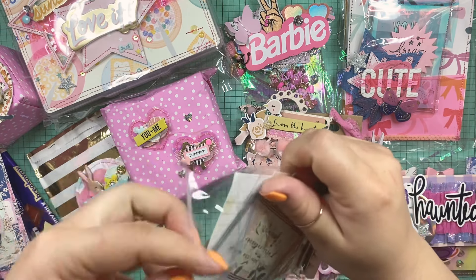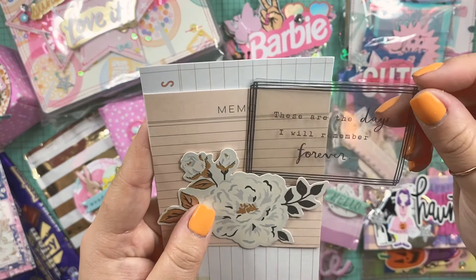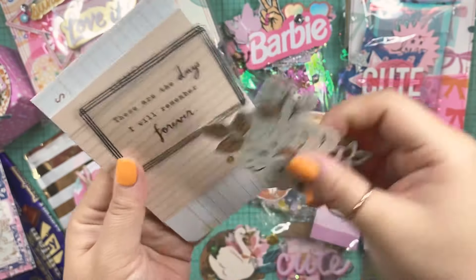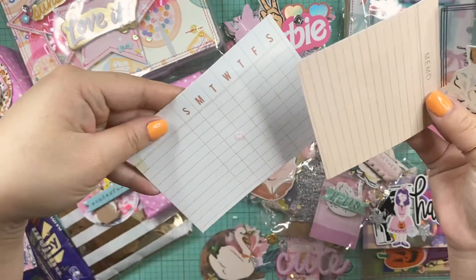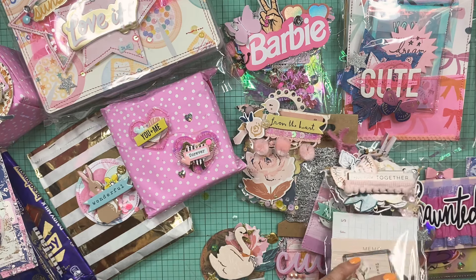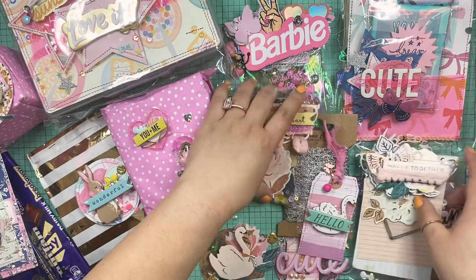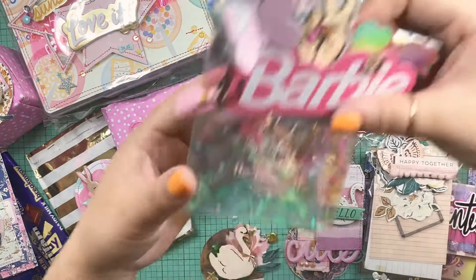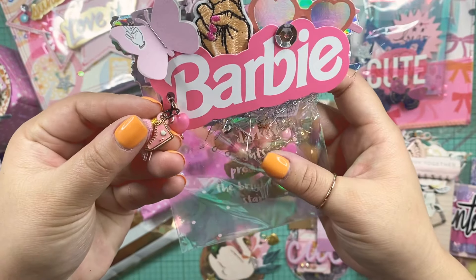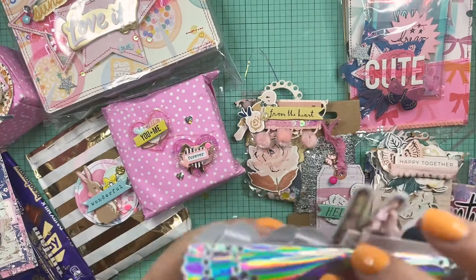Let me open this one next - I love this tag she put on here with some dangles and this beautiful butterfly. You can definitely reuse all of this. She gifted me some of this silver trim - I don't have anything like this. I think this will go great with the Hey Pumpkin collection; I'm dying to pull that out for Halloween. And let me open this one - this embellishment is screaming my name. I just love all of her layering.